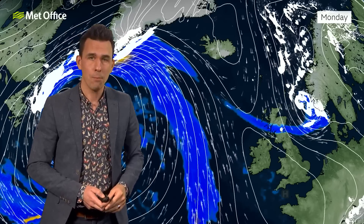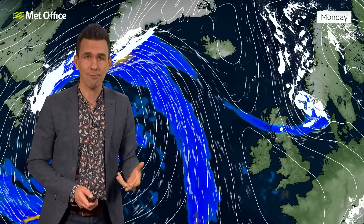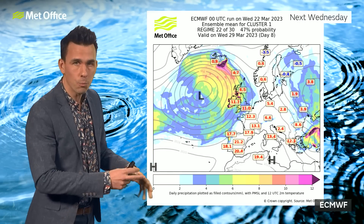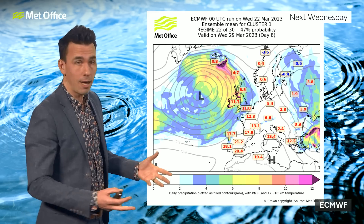So we'll keep an eye on that. But away from that, many places will just be dry, bright, and feeling chilly, although winds will ease at the start of next week. We keep that chilly air, albeit with largely dry conditions, on Tuesday, and it's a chilly start for many on Wednesday.